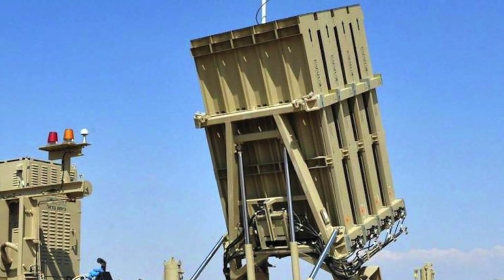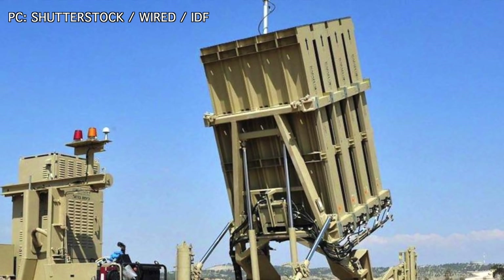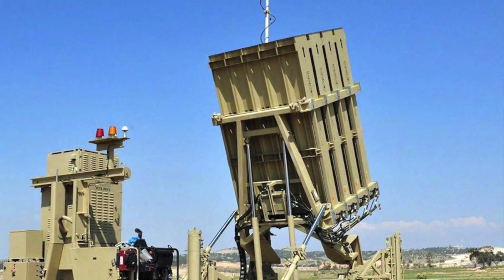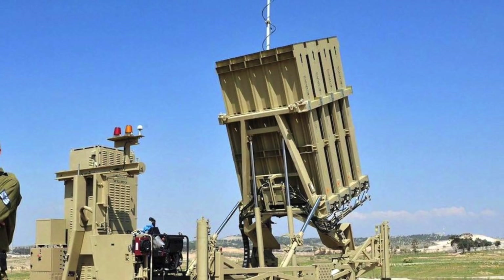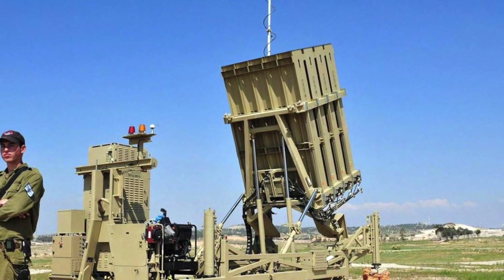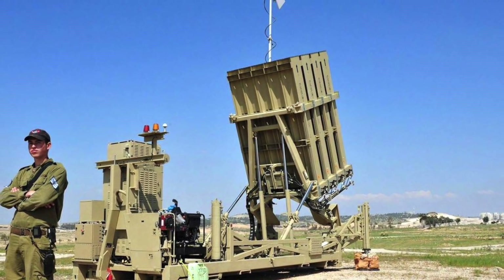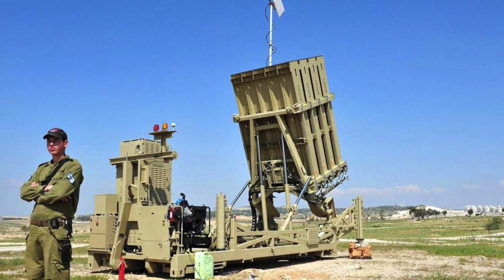The U.S. Army intends to buy two batteries of Israel's Iron Dome defense system. The plan is to buy 12 launchers, two associated radars, a pair of battle management systems, and 240 individual Tamir interceptors. The total cost is around $370 million, of which the U.S. Army wants to have $290 million allocated from its existing 2019 budget and the remaining $80 million from the 2020 budget.